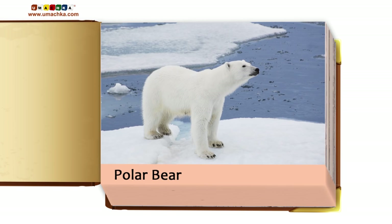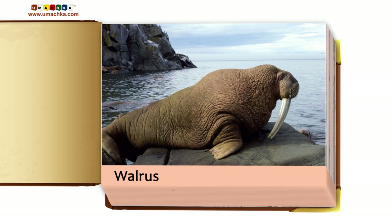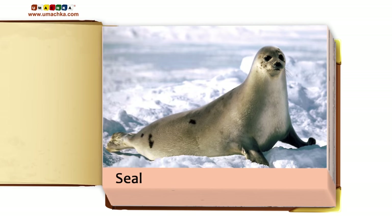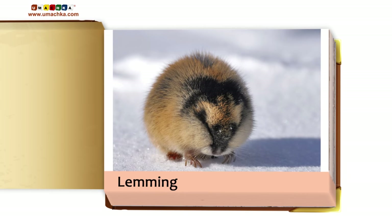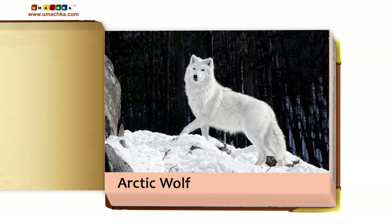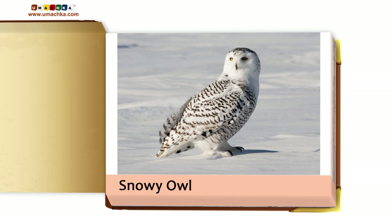Polar bear. Walrus. Arctic fox. Lemming. Arctic wolf. Great albatross. Snowy owl.